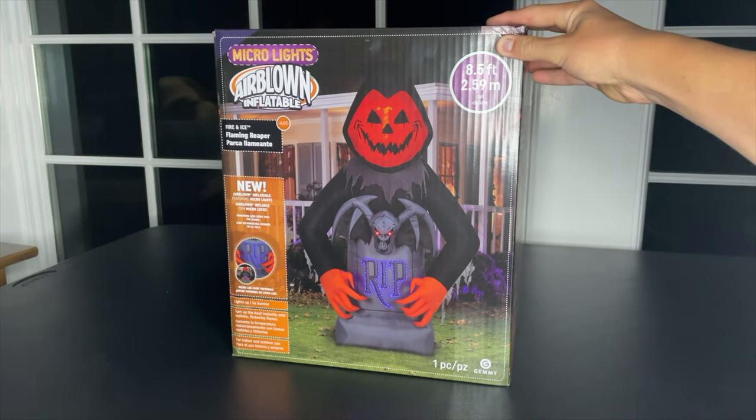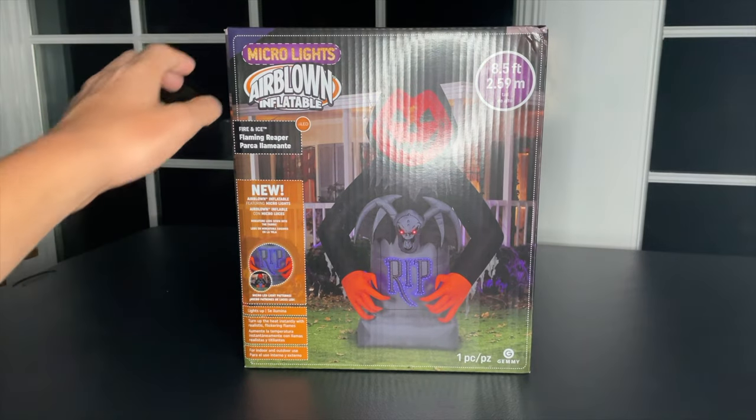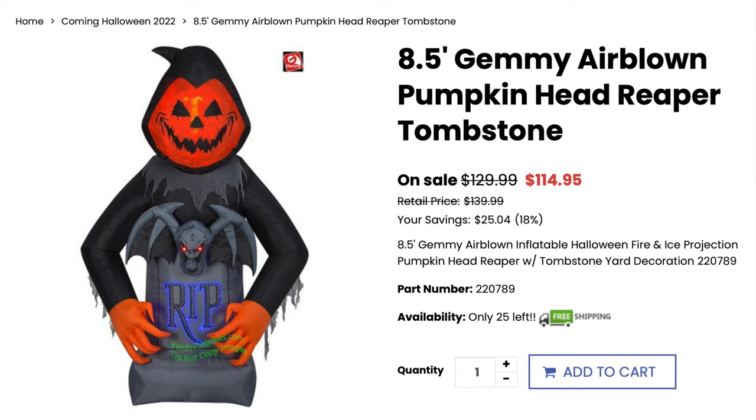All right, y'all, for today's review we have the 8.5-foot-tall Micro Lights Airblown Inflatable Fire and Ice Flaming Reaper. This is being sold on Yard Inflatables currently for $115.